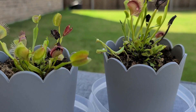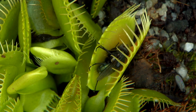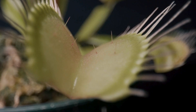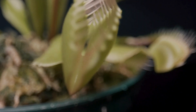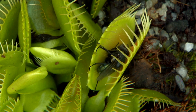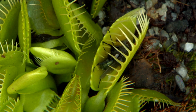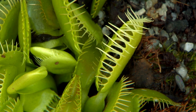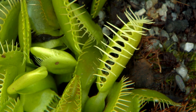The Venus flytrap, which has the scientific name Dionaea muscipula, is a carnivorous plant that catches and digests animal prey, mostly insects and arachnids. The trapping structure is formed by the terminal portion of each of the plant's leaves and is triggered by tiny hairs on their inner surfaces. When an insect or spider crawling along the leaves contacts a hair, the trap shuts.